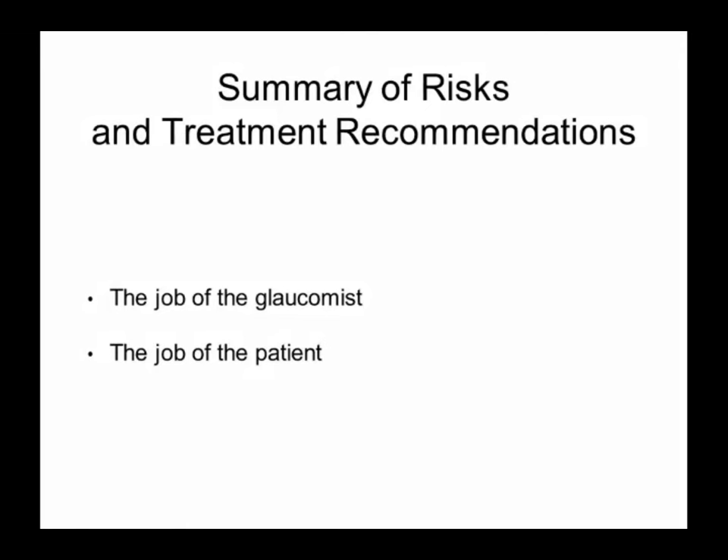In summary, the job of the glaucoma specialist is to understand the risks this person has for developing glaucoma or for their glaucoma getting worse, and to recommend a treatment protocol. But the patient also has a job — to understand what we're doing during the exam, to understand your particular risk factors, and of course to ask questions if something doesn't make sense to you: why am I taking this drug, why are you doing this laser? Those are the kinds of things I would like you to know about. I hope that's helpful. Thank you.